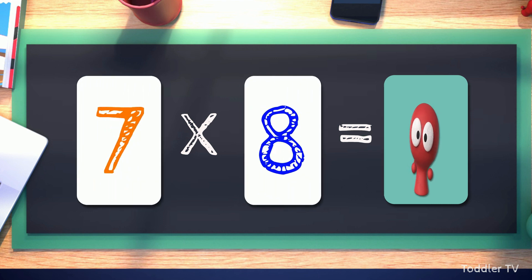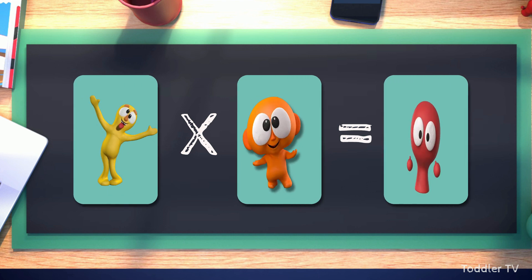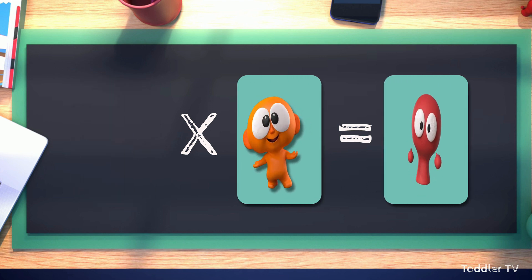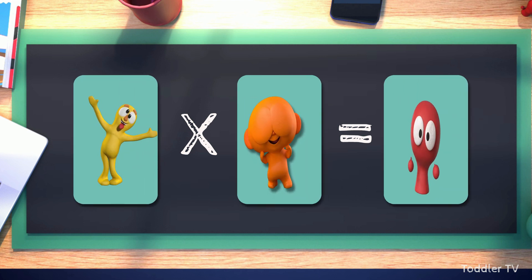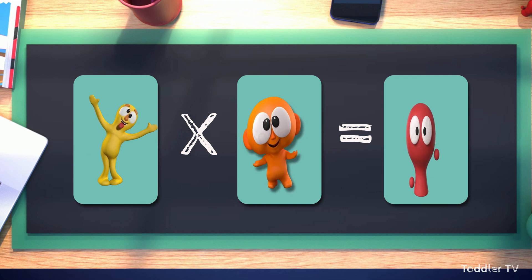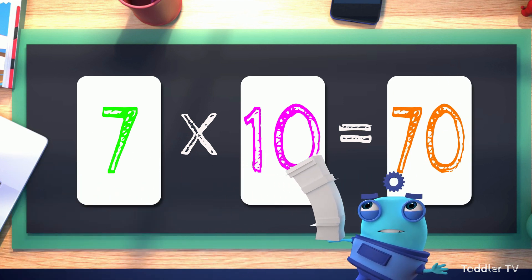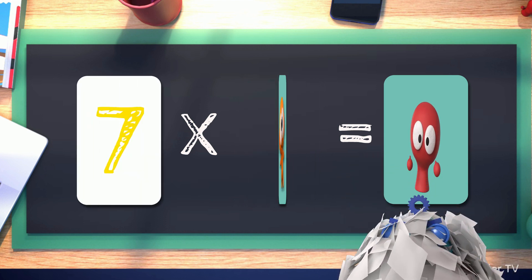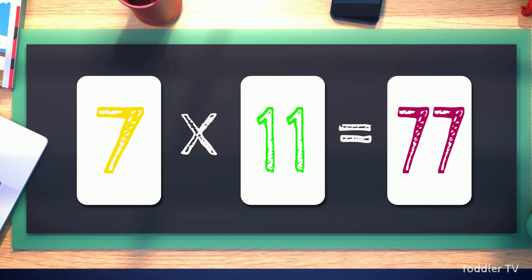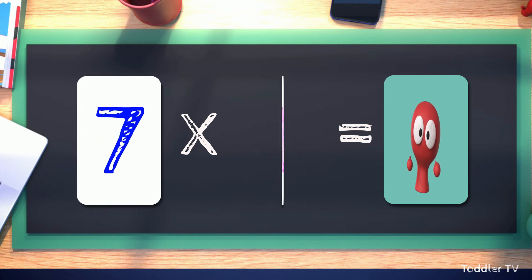Seven times eight equals fifty-six. Seven times nine equals sixty-three. Seven times ten equals seventy. Seven times eleven equals seventy-seven. Seven times twelve equals eighty-four.